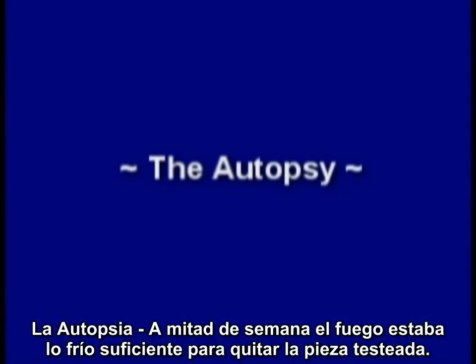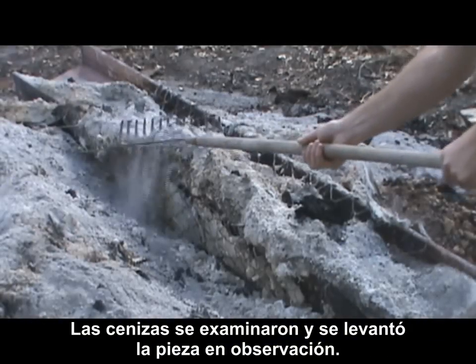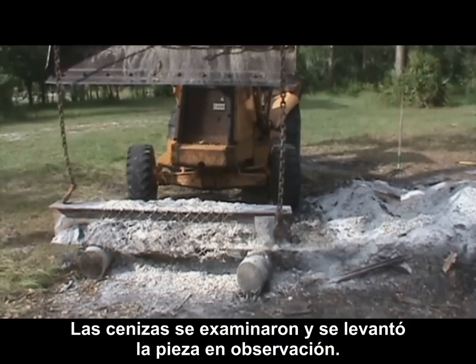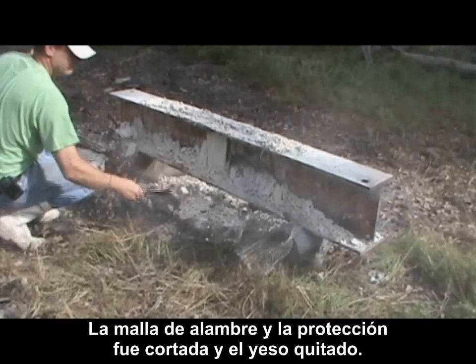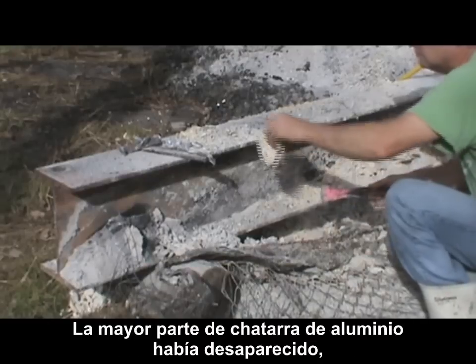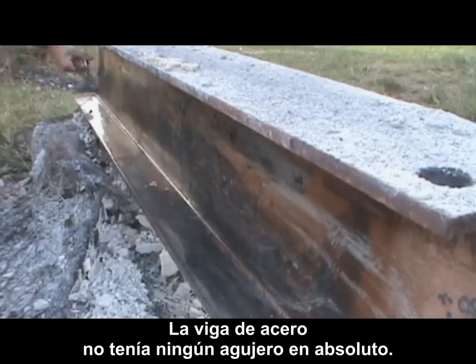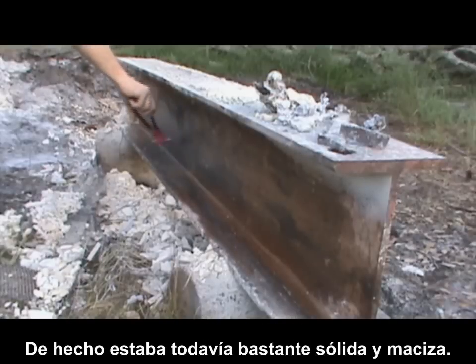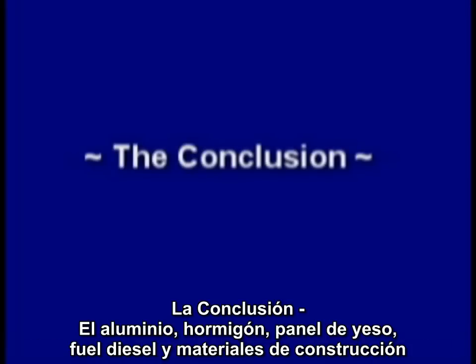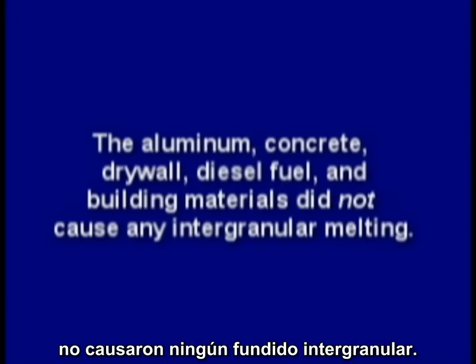By mid-week, the fire was cool enough to remove the test piece. The ashes were raked off and the test piece lifted out for observation. The wire lath and fencing was clipped off and the gypsum removed. For the most part, all the aluminum scrap was gone, with the exception of a few small blobs. The steel beam did not have any holes whatsoever. In fact, it was still quite solid and sound. The aluminum, concrete, drywall, diesel fuel, and building materials did not cause any intergranular melting.